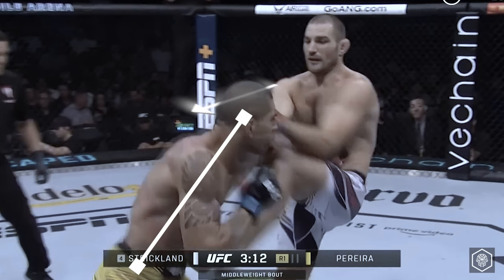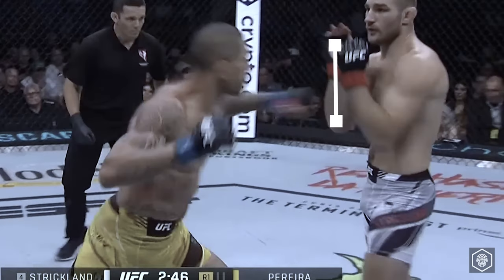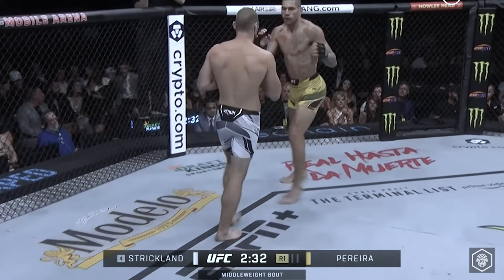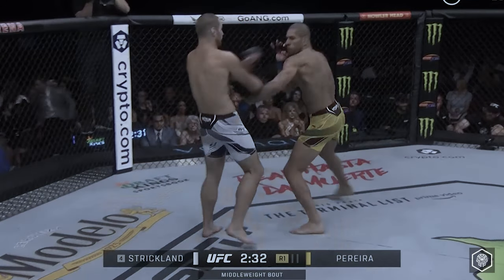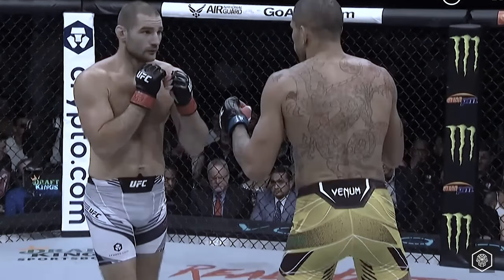Perrera slips off center to evade Strickland's counters. This tactic causes Strickland to parry the jab by dropping his rear hand down from his head. Perrera jabs the body again to further condition this defensive pattern, and Strickland significantly bites on it, extending both hands away from his head.